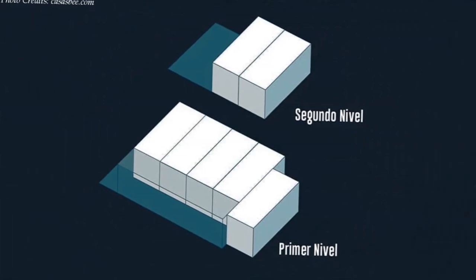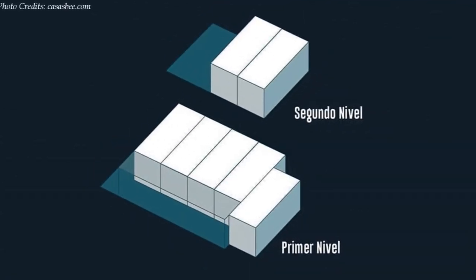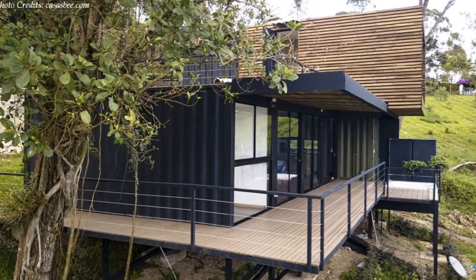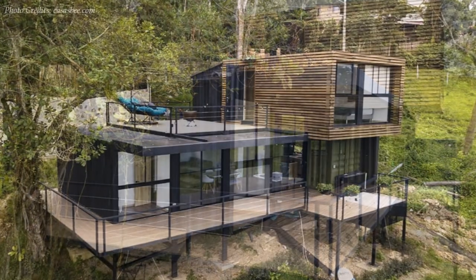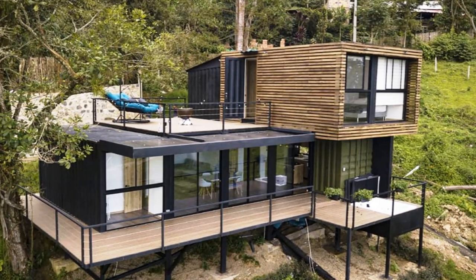The house is built using seven shipping containers. Five containers are located on the ground floor level and two on top, accommodating 140 square meters of habitable space. The house features two bedrooms, three bathrooms, and an open-plan living and recreational space.